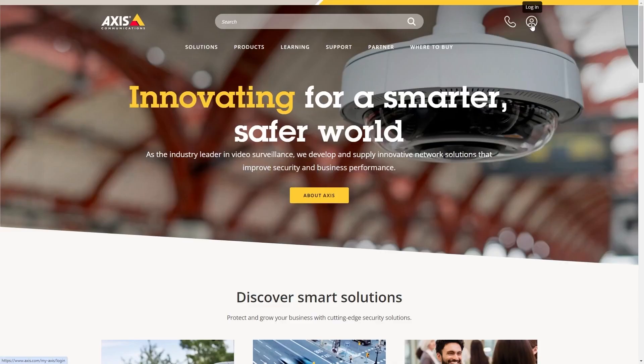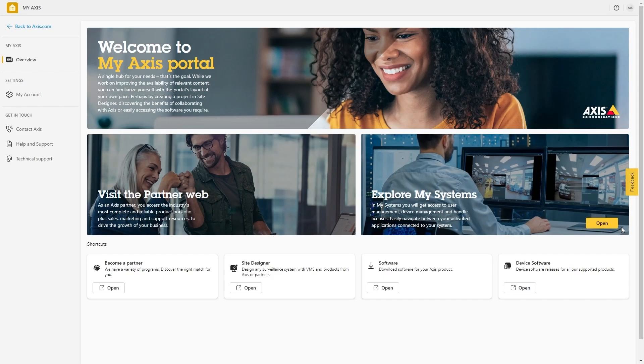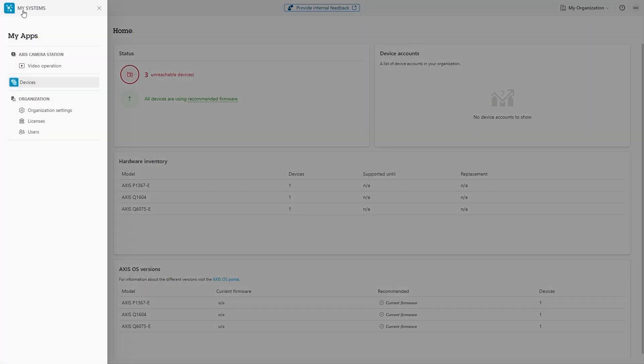These services are built into software solutions and applications powered by Axis Cloud Connect. Accessing them is straightforward, either through a web interface called my.systems, applications, or via the software solution itself. Axis Cloud Connect meets you wherever you are in your cloud journey, from on-premises to fully cloud connected.